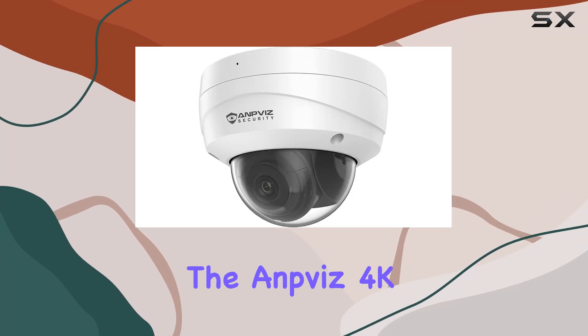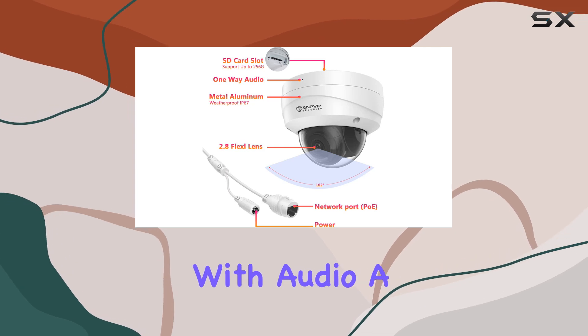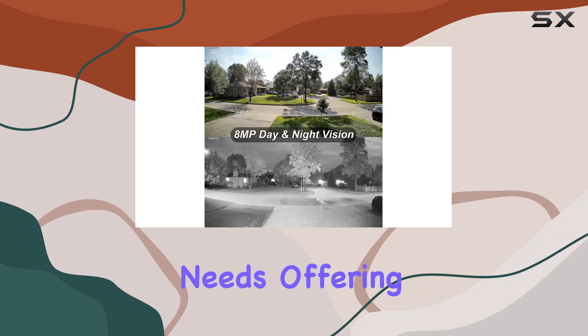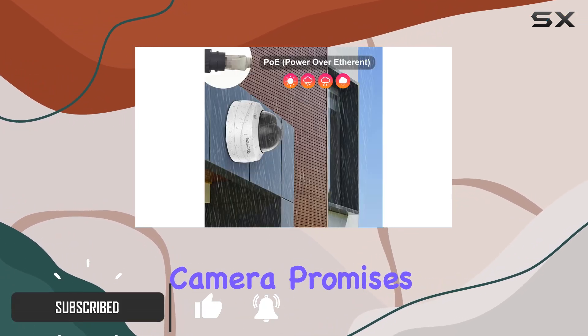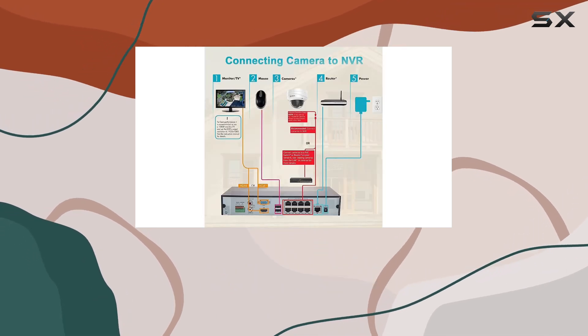Today, we're diving into the Amphys 4K 8MP PoE IP Security Dome camera with audio — a robust choice for both indoor and outdoor surveillance needs. Offering impressive 8MP resolution, this camera promises crystal-clear footage compatible with HIC NVR and various third-party systems.